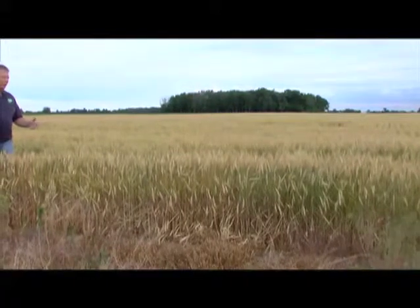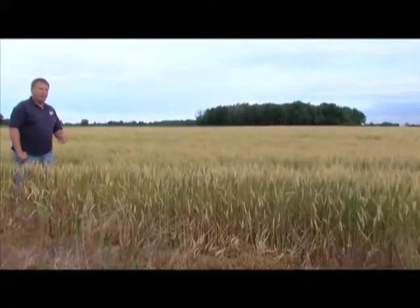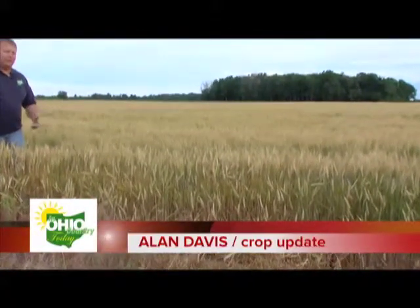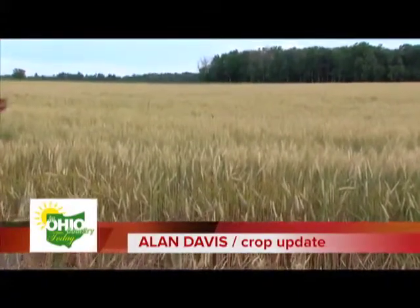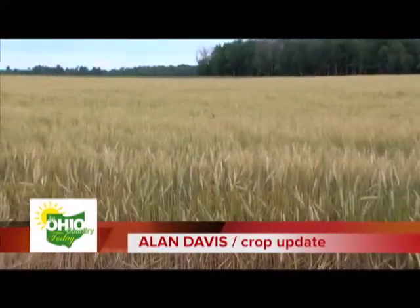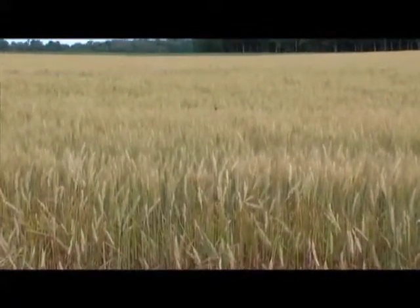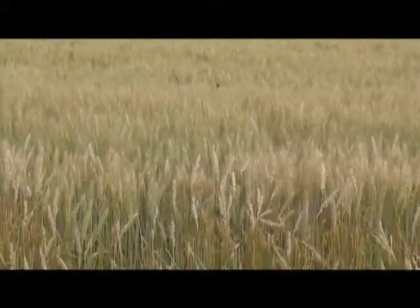As the wheat crop is concerned, as it matures in the next few weeks, you do need to be looking for a possibility of some army worms. However, the wheat is getting probably mature enough that they might not bother it unless you've got some greener wheat. Also be looking for the wheat to be early and ready to harvest way ahead of schedule — it will probably fool you in the next couple of weeks when it'll be ready.